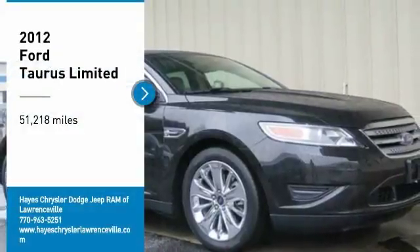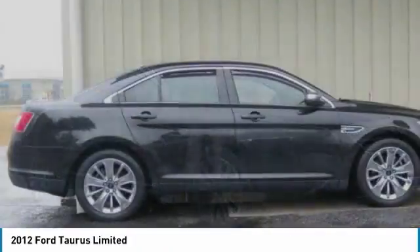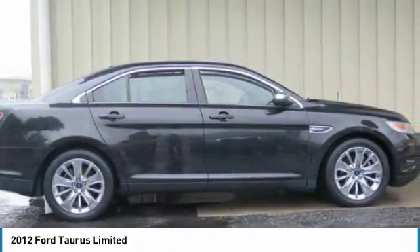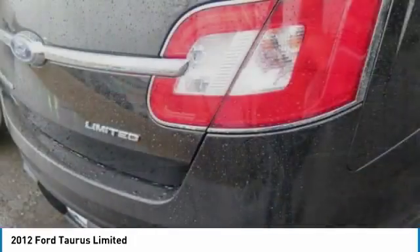Looking for the right vehicle? Check out this 2012 Taurus. Crafted by an obsessive engineering and design team, the Taurus was created to compete with some of the world's best.